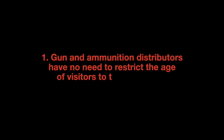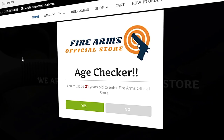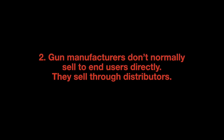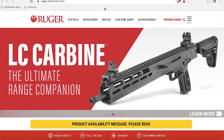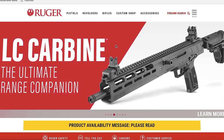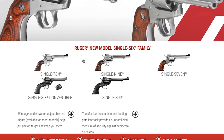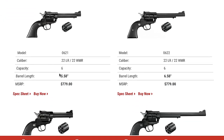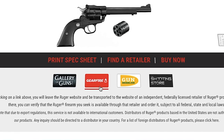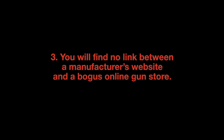Gun and ammunition distributors and manufacturers have no need to restrict the age of visitors to their websites. Creators of bogus online gun stores are simply using this tactic to make themselves appear concerned about the safety of your children. Gun manufacturers don't normally sell to end users directly — they sell through distributors, so you won't find an online gun store dedicated to selling the firearms of a major manufacturer. The corporate site for Ruger is a prime example: manufacturers list the current product lineup, provide detailed information about different models, even provide downloadable spec sheets, and then point shoppers to reputable online distributors that carry their firearms. You will find no link between a manufacturer's corporate website and a bogus online gun store.